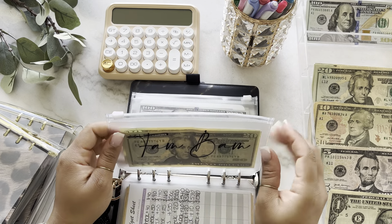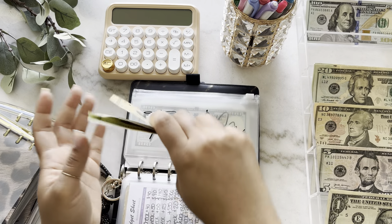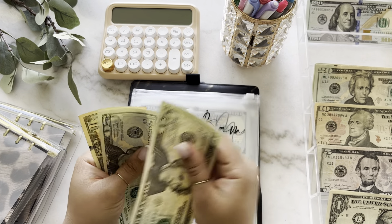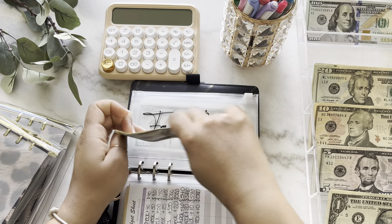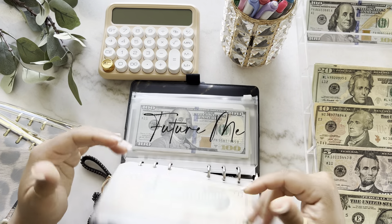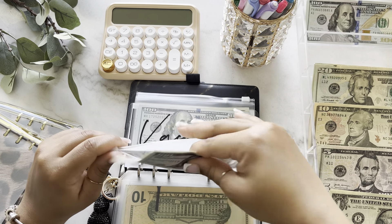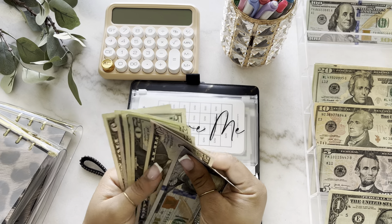Next is for my family time envelope — Bam Bam is going to get $10 as well. So now there's $50 in family time. Next is for my IRA and we're stuffing $25.